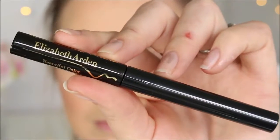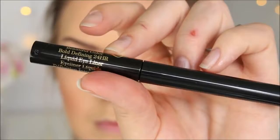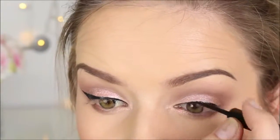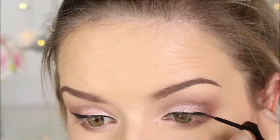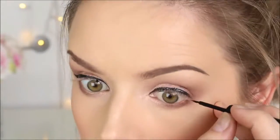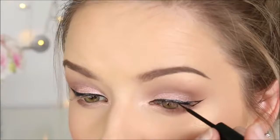Elizabeth Arden have just launched this beautiful colour — the Bold Defining 24 Hour Liquid Eyeliner. I really like this one because I'm very particular about my liquid liners — they have to be a certain kind of applicator. This one's really flexy and bendable which I like, and it applies a lot of product at once. So I used that to apply my liquid liner today.